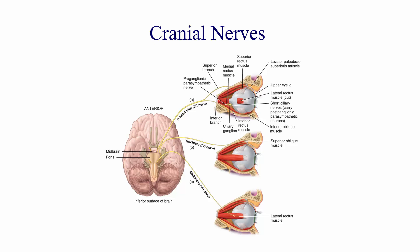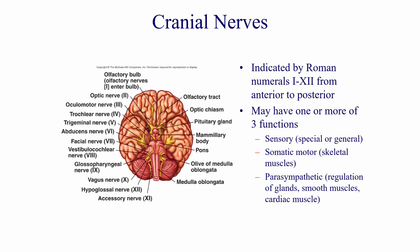In this lecture, we're going to look at the cranial nerves. Cranial nerves are indicated by Roman numerals 1 through 12, from anterior to posterior, and they may have one or more of three functions. There is a sensory function, either special or general, and two motor functions: somatic motor, which is skeletal muscle, or parasympathetic, which is regulation of glands, smooth muscles, cardiac muscle, etc.